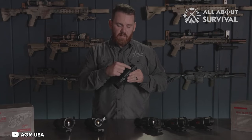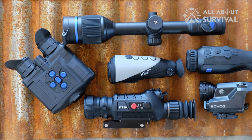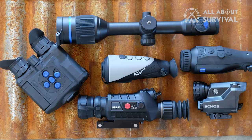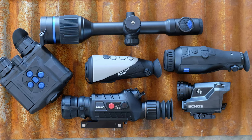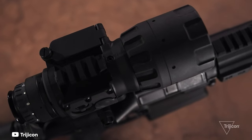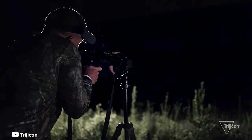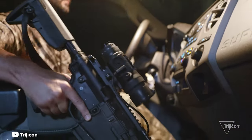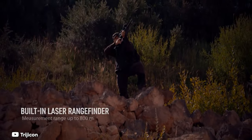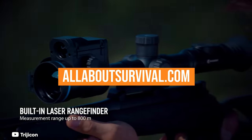The increased availability of thermal scopes has led to a surge in popularity for nocturnal hunting pursuits like hog and coyote. In turn, this increased consumer demand has spurred dozens of companies to enter the market and make thermal scopes available to a larger group of hunters and shooters than ever before. Whether you're looking for your first or looking to upgrade to a more advanced model, we'll show you some of the best thermal scopes. Links to all products mentioned in the video are in the description below. You can also find a more detailed analysis and a comparison tool on our website, allaboutsurvival.com.